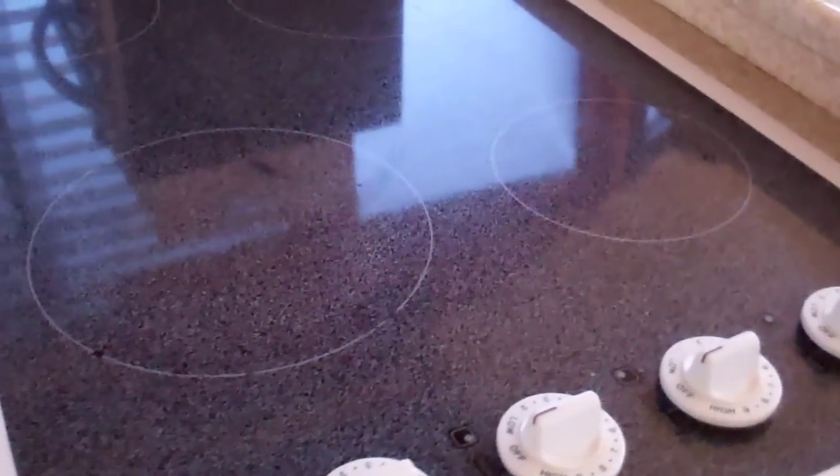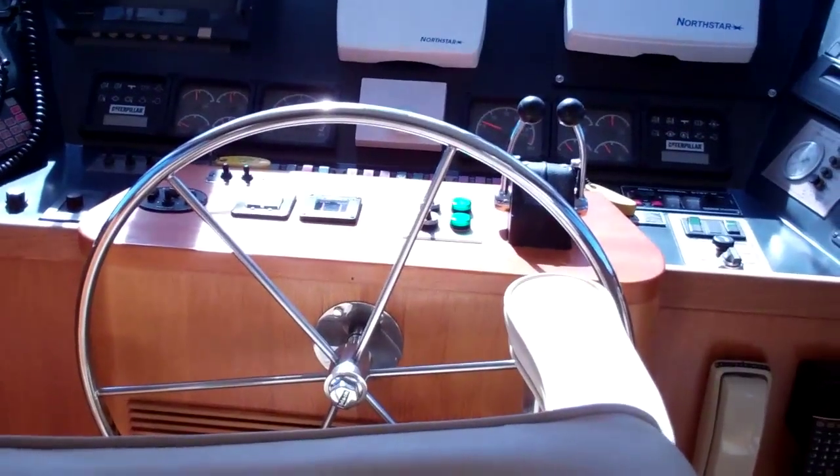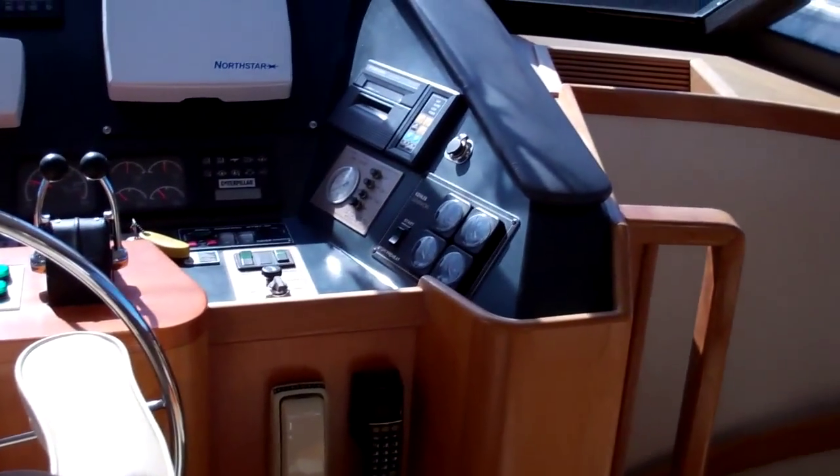The first thing you'll notice is the full-size double door refrigerator and freezer, Corian countertops. This galley features all your modern conveniences: a coffee maker, large toaster oven, garbage compactor, garbage disposal, microwave oven, four-burner stove, and on the other side an ice maker. Conveniently located just forward of the galley is your helm station — just a beautiful helm station.